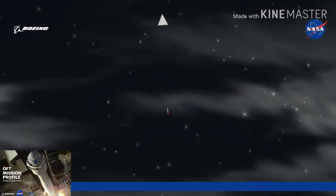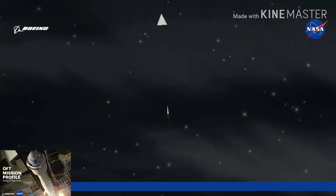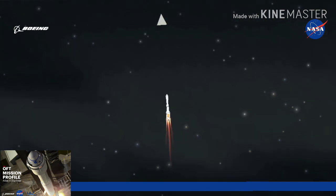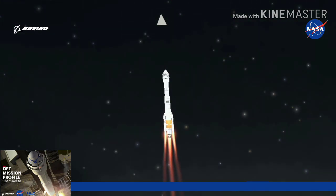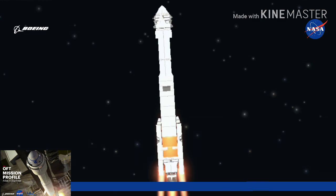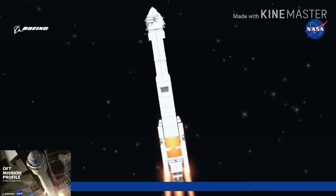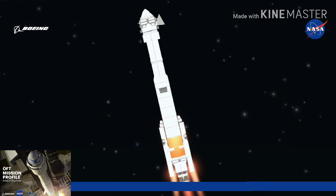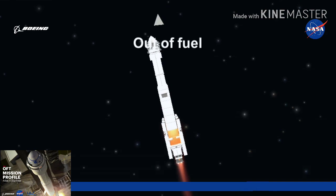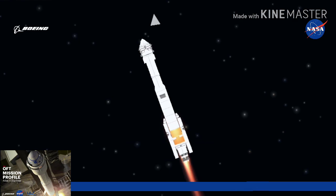Engine response looks good. Now 38 seconds in. RD-180 engine operating parameters continue to look good. Vehicle is now passing through max Q, maximum dynamic pressure. Chamber pressures on both SRBs continue to look good. Now passing one minute into flight. And Mach 1 — Atlas V is now supersonic.